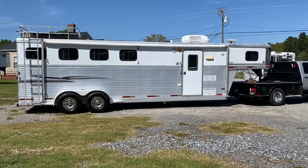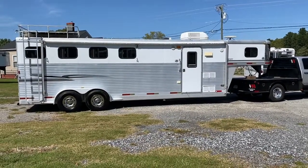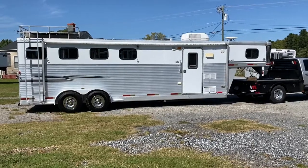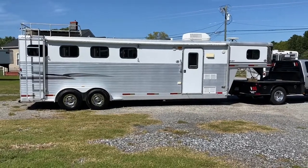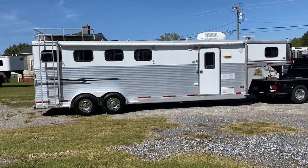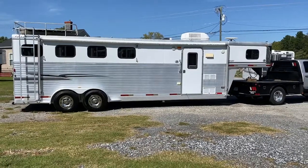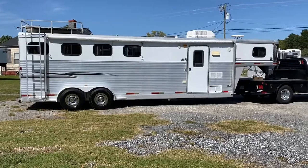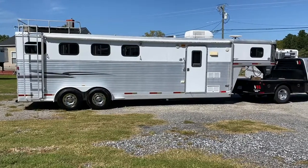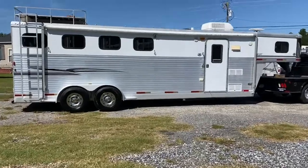So what I've got is a 2004 Exus Sport 4 Horse. This would be a 7408 — so 7 wide, 7 tall, 8 foot short wall. This is a 25 foot box with a 20 foot awning, and that would be a brand new awning skin. Does have a hay rack and a brand new hydraulic jack, which I'm going to show you.